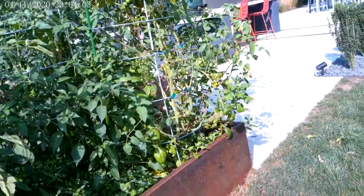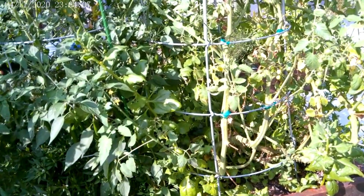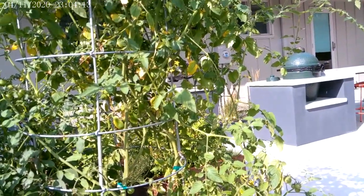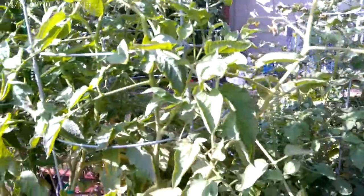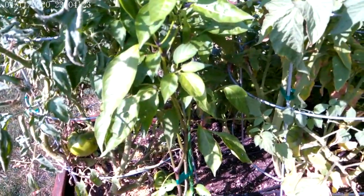Hi Jennifer, this is Laura with YumYards, looking at your garden this afternoon. Just met your husband. Everything is coming on. Like James said in his email, you've got lots of tomatoes — they're just going to take a little bit longer to turn color because of the cooler, wetter late spring we had.